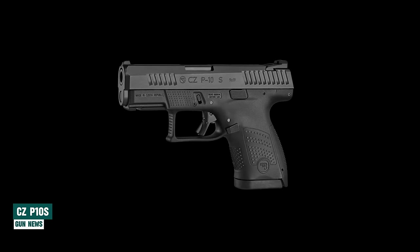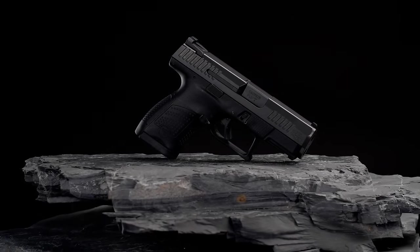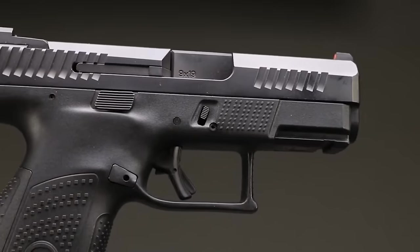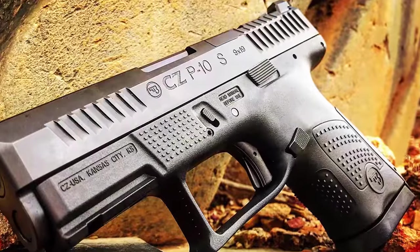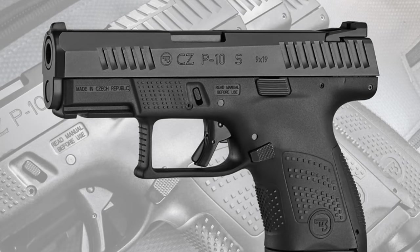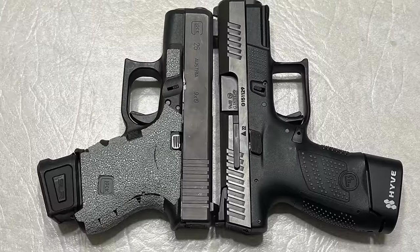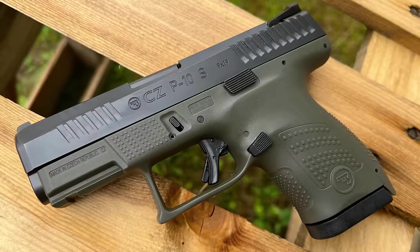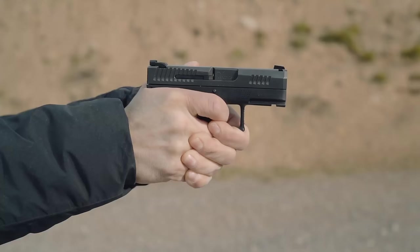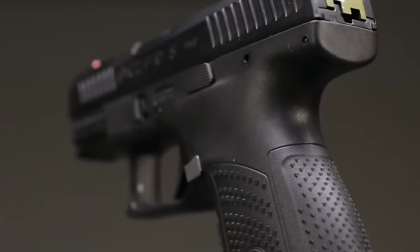CZ-P10S. The CZ-P10 stands as yet another testament to CZ's unwavering commitment to crafting ergonomic and highly reliable handguns, solidifying its reputation in producing top-tier firearms worldwide. With the introduction of the S variant in the P10 series, CZ once again showcases its dedication to excellence. Slightly larger than the Glock 26, the P10S offers a capacity of over two additional rounds. While it operates similarly to other polymer-framed handguns, the CZ design ethos sets it apart as a distinct firearm.